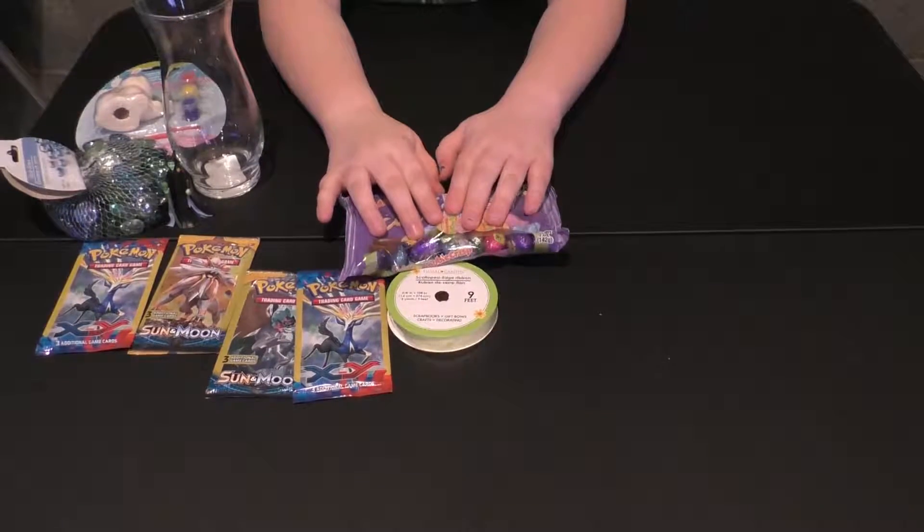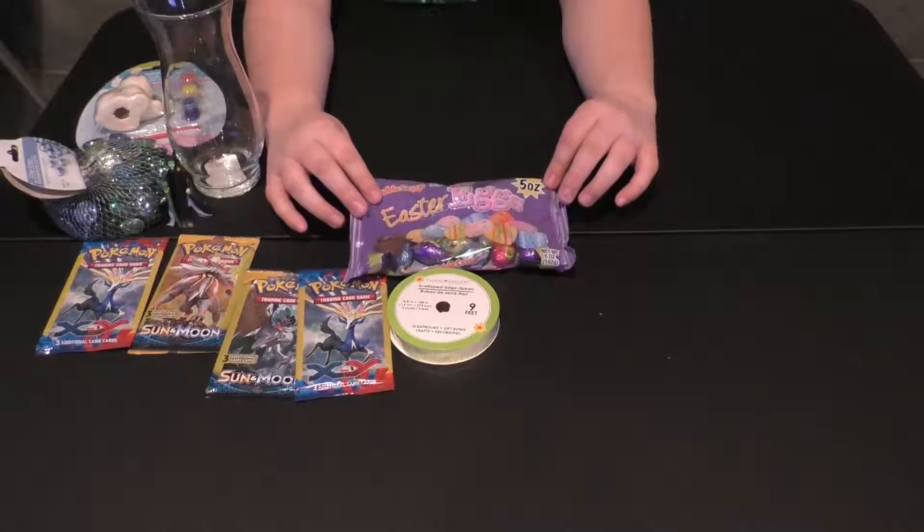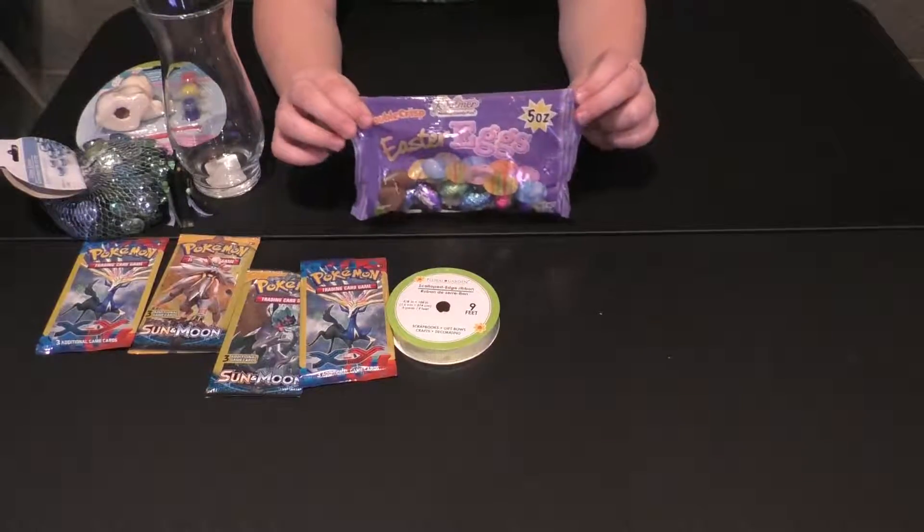Next up are these chocolate candies. They're wrapped in egg wrappers and they're going to be super yummy. Chocolate!